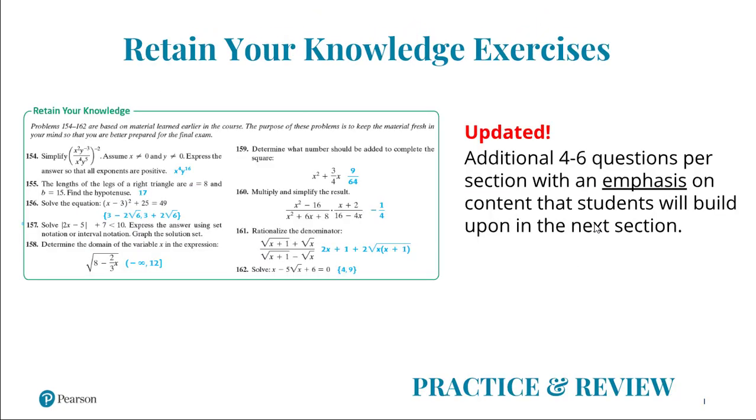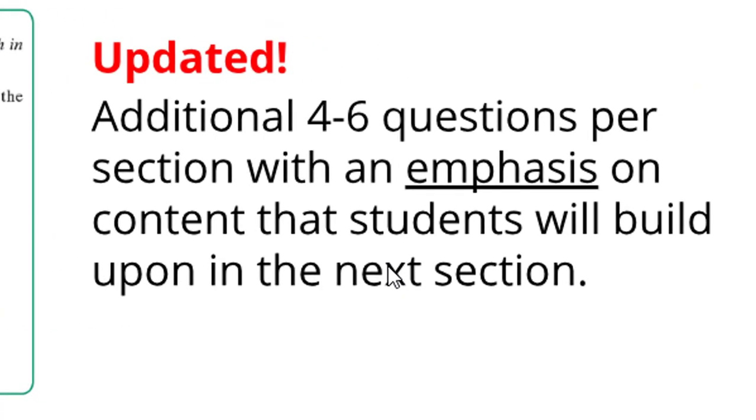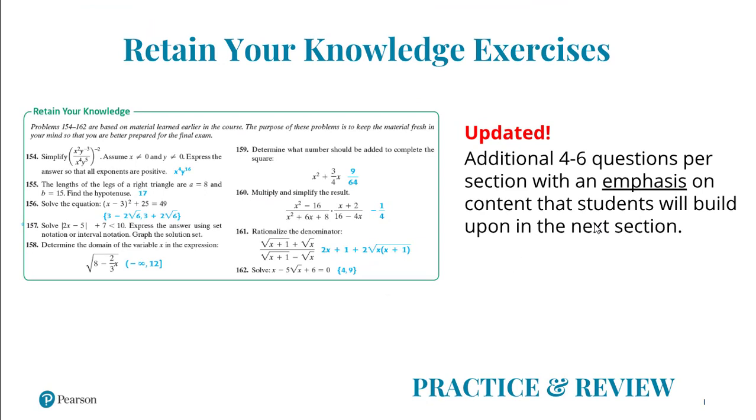A huge strength of the Sullivan texts is the extensive exercise sets with a variety of exercise types and progression of rigor. One key type are the 'Retain Your Knowledge' problems that improve student recall of concepts learned earlier in the course. New for the 11th edition are an additional four to six questions per section with an emphasis on content that students will encounter in the next section. Preparation and retention is at the root of the Sullivan Pedagogical Framework.